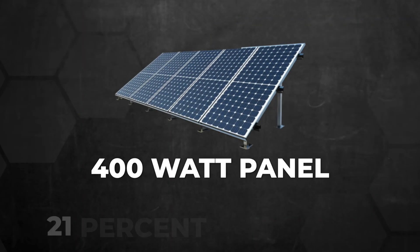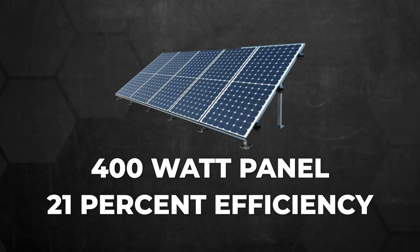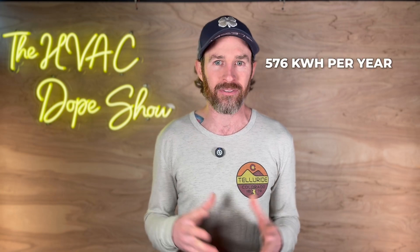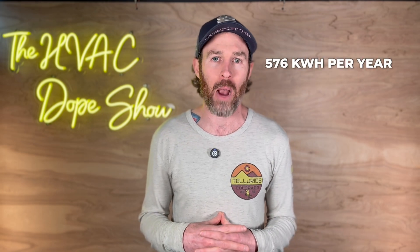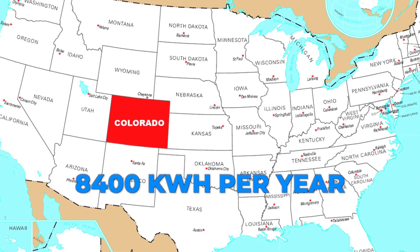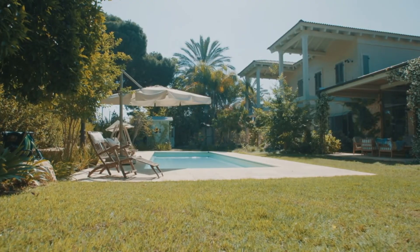To put this in real terms: imagine you install a standard 400-watt panel with about 21% efficiency on your home. If that panel receives four hours of direct sunlight each day, you're looking at generating approximately 576 kilowatt-hours per year. That falls significantly short when you consider that the average home in Colorado uses around 8,400 kilowatt-hours annually.